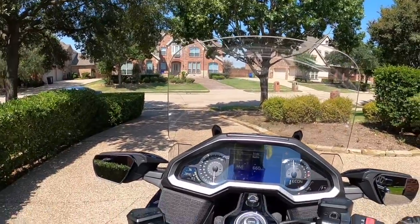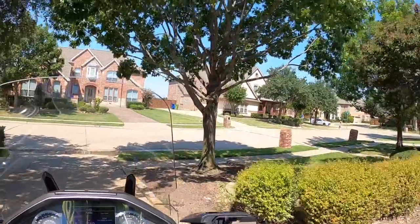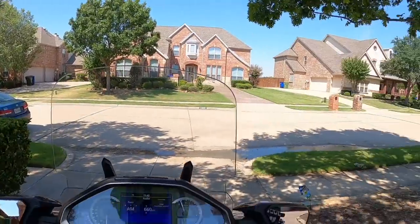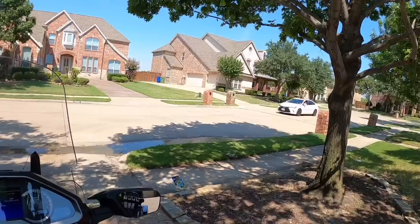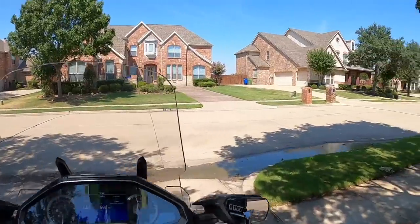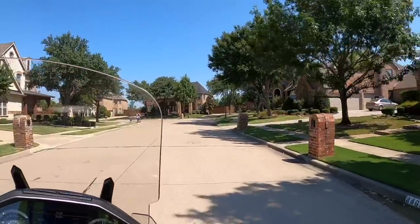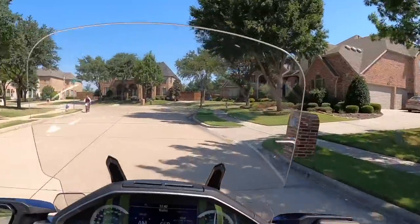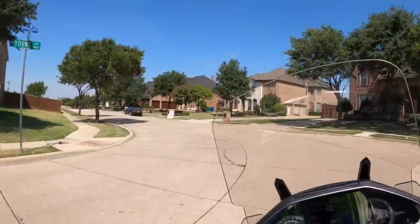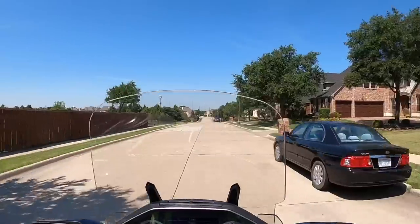Without killing it. Now this is going to be another one of my infamous single-camera moto vlogs because once again I don't have a RAM ball mount for my rear-facing camera, so I'm pretty much limited to my helmet cam. But I'm going to give you my impression of this six-speed manual transmission Honda Gold Wing.